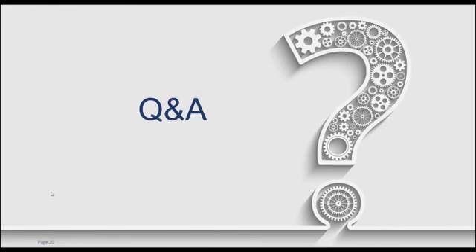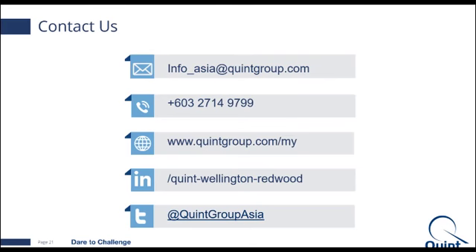Looks like we don't have any other questions. I will pass it back to Grace. Before I do that, I'd like to thank you all for attending the webinar — I hope it has been helpful and useful to you. Thank you, Olivier, for bringing us this webinar. I'd like to thank everybody for joining us today. For more information, you can check out our website at queengroup.com to get access to our white papers, articles, or more information about our training courses. Thanks again for joining us today. Have a nice day.